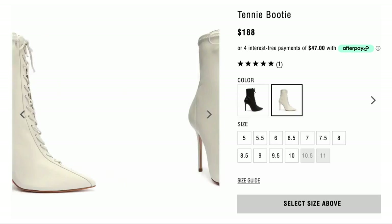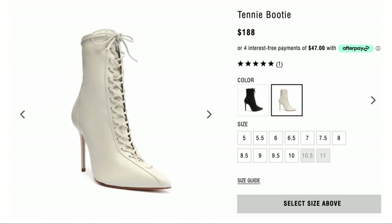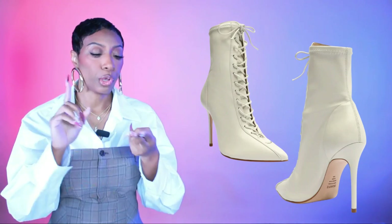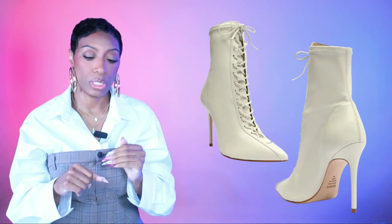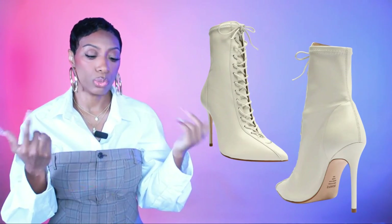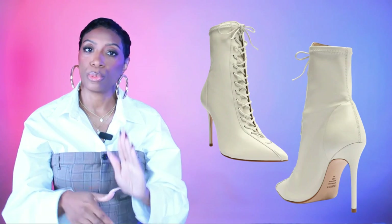For the boots, first option is Schutts — the Tinny bootie, $188. Cream color, lace-up, sizes 5 to 11 though 10.5 and 11 are sold out. This gives us everything: the granny boot silhouette, cream color, lace-up detail. I look at this like an ankle bootie — you can interchange the styling the same way, the laces just add a little something extra.